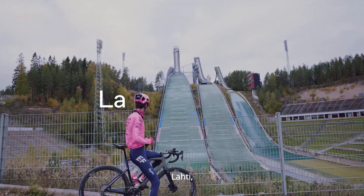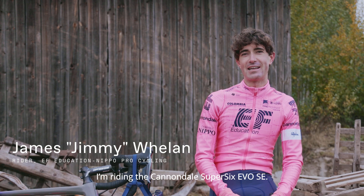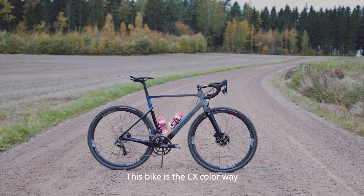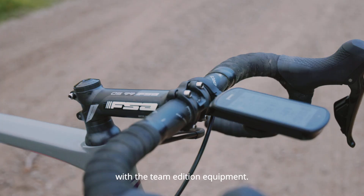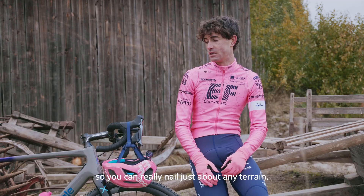I am here in Lahti in Finland, riding the Cannondale Super 6 Evo SE. This bike is the CX Callaway and it's been specifically specced out with the team edition equipment. You can fit up to 44s in this bike, so you can really nail just about any terrain.